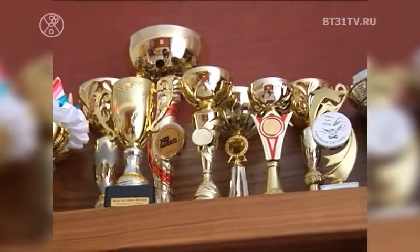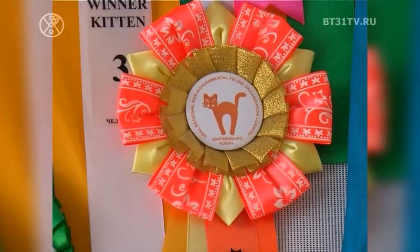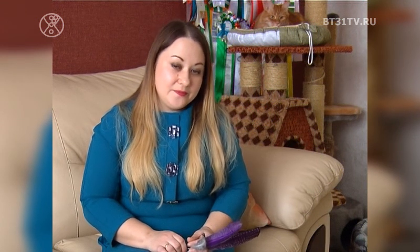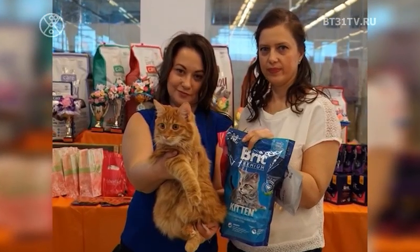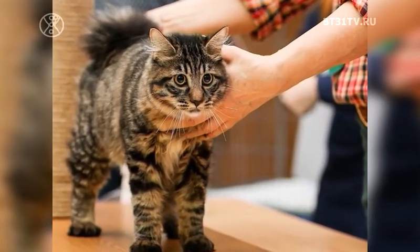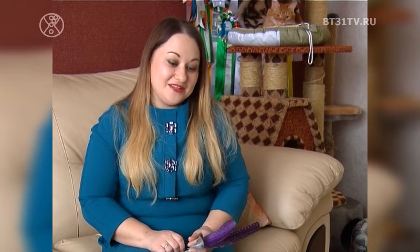Победы этих трёх питомцев на российских и европейских выставках всколыхнули интерес к новой аборигенной породе. Курильские бобтейлы очаровывают неповторимым обликом и прекрасным темпераментом. Самая первая девочка, Ксения, — единственная в питомнике с титулом чемпиона мира, который закрывается на нескольких континентах. Судят по типу, ушам, голове, подбородку — подбородок должен быть достаточно сильным, по окрасу, темпераменту и хвостику.